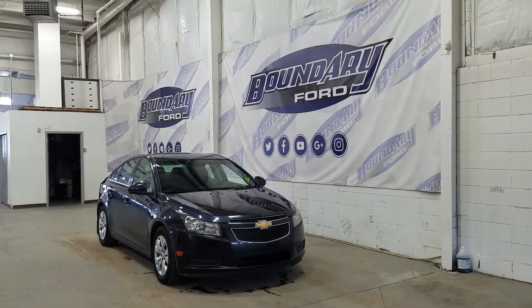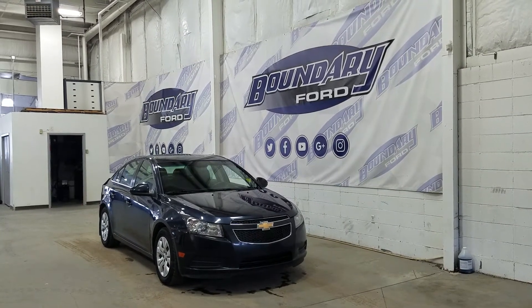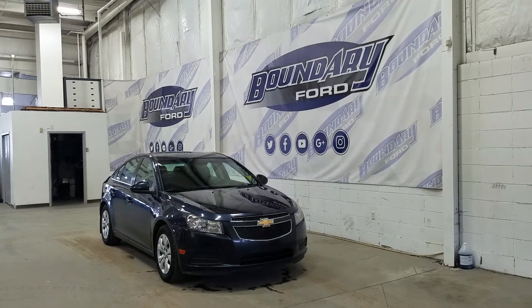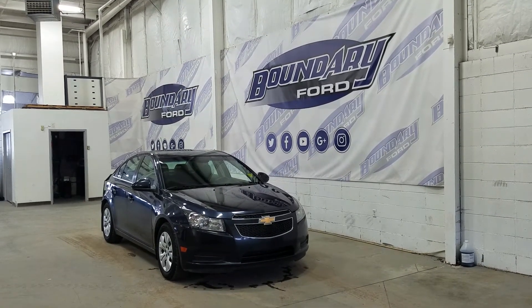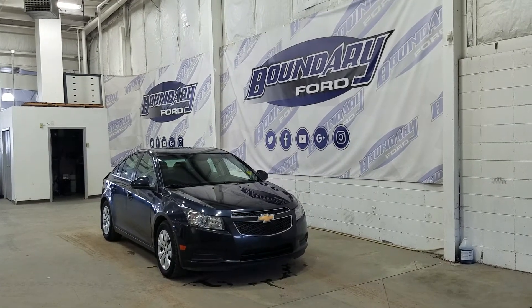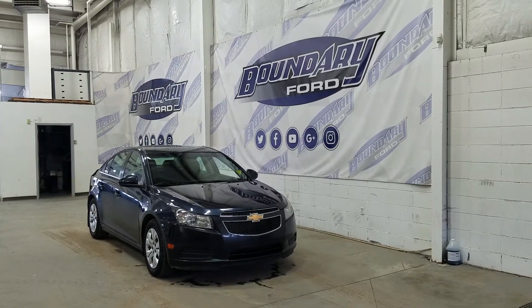At the front we have halogen high and low beam headlights as well as daytime running lights. We also have an engine block heater connection. Over at the side we have our 16-inch steel wheels wrapped in Bridgestone tires, as well as color matched mirror caps and door handles. At the rear we have a backup camera, and this Chevrolet Cruze also comes with remote start.